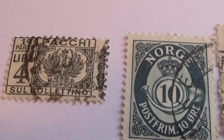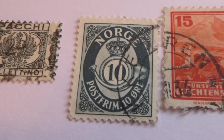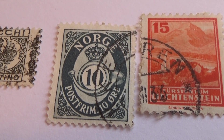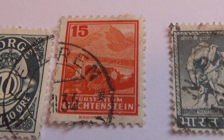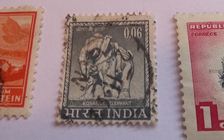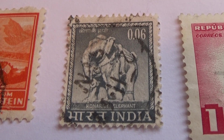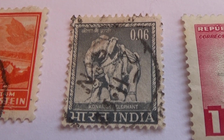Let me show you what we have. First, we have a four, look here — ten, really kind of nice, isn't it — a fifteen. Look at this one from India: nice elephant, beautiful. That's a nice rare one right there.